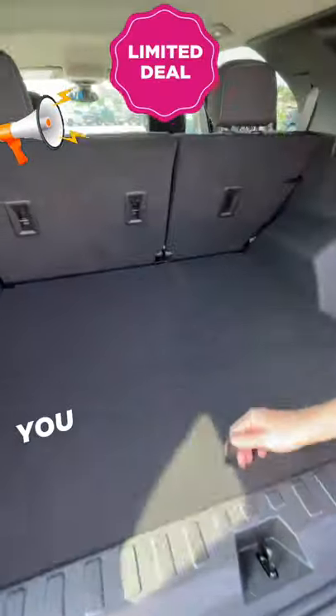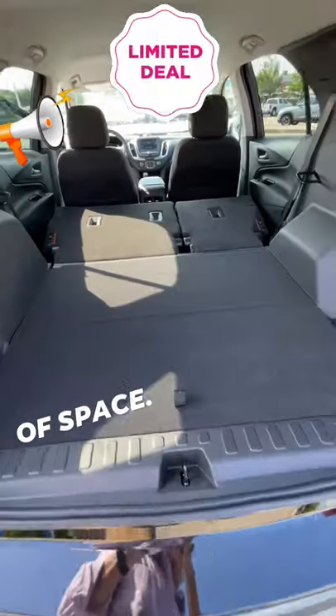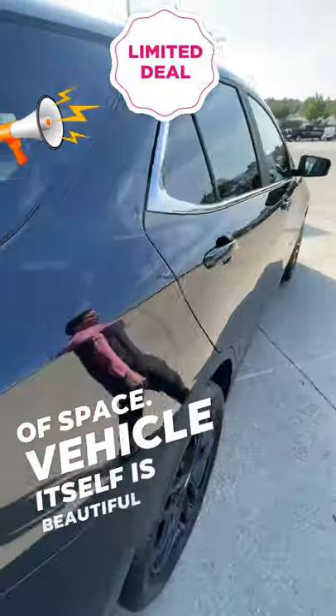Extra auxiliary storage here. If you need to move even more, you can lay these seats down — easy and convenient — to open up a ton of space. The vehicle itself is beautiful with keyless remote entry and a ton of safety features.